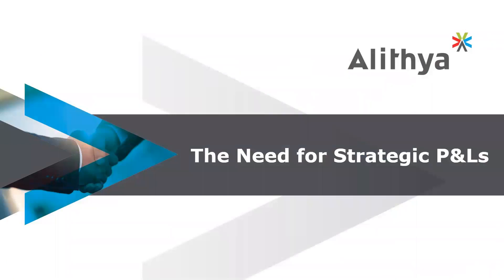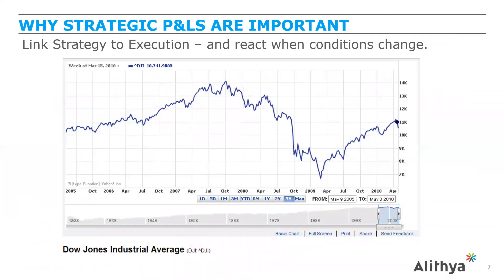We're going to spend time talking about the need for strategic P&Ls. Looking at a graph from about 10 years ago during the first financial crisis — and unfortunately, looking at the markets today, we've got a little bit of history repeating itself. Performance management is really about linking strategy to execution and being able to react when conditions change.